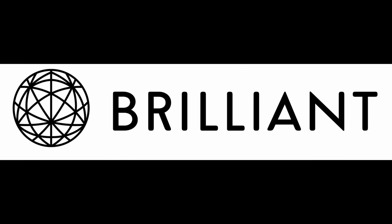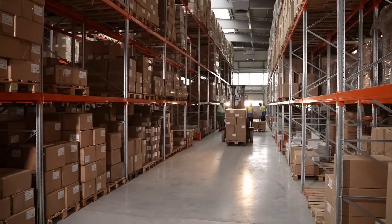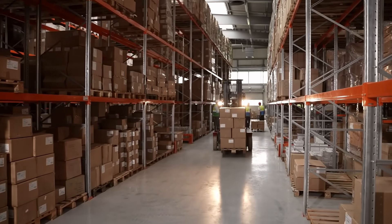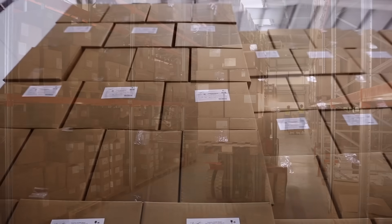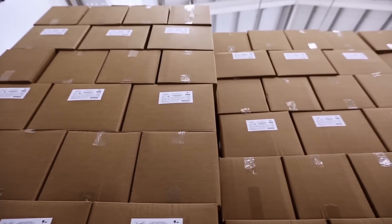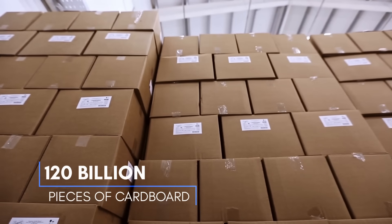This episode is brought to you by Brilliant. In 2020, the United States hit a record high in its yearly use of one of the most ubiquitous manufactured materials on earth: cardboard. With around 80% of all products sold in the United States being packaged in cardboard, over 120 billion pieces were used that year.